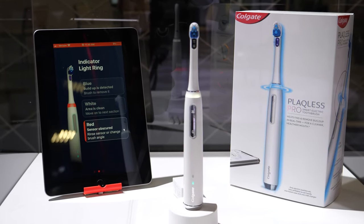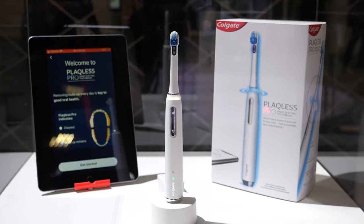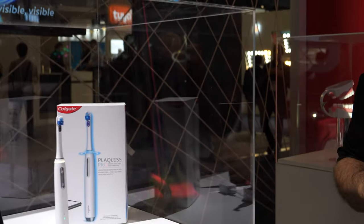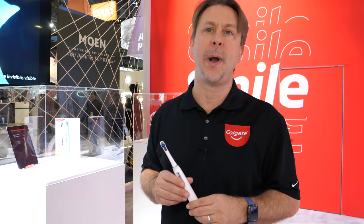We haven't finalized pricing, but if you look at comparable advanced products in the market they're in the $200 to $300 range, and our intention is to be somewhere around there as well. It should be available later this year. We'll definitely stand behind our products and make sure people are satisfied. The charge on this brush should last two weeks between charging — at least that's what we're targeting.